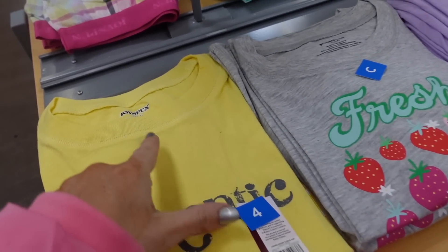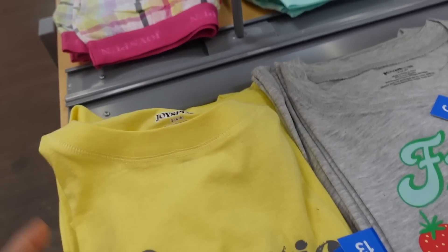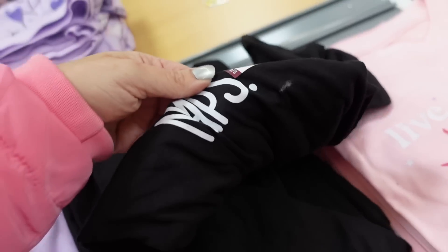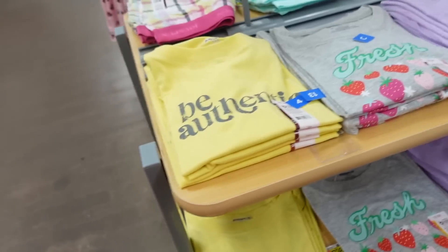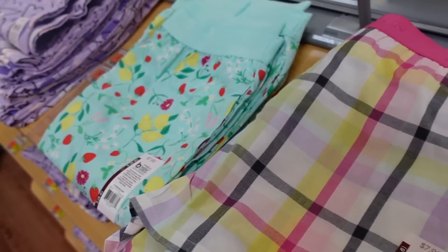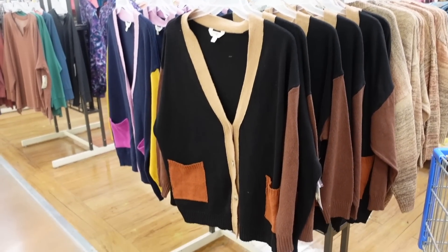New t-shirts and shorts out for spring and summer from Joy Spun. These have a crew neckline and a soft stretchy t-shirt feel. Graphics include 'Be Authentic' in yellow and blue, 'Fresh' with strawberries, 'Joyful' in purple, 'Weekends' and 'Coffee and Naps' in pink with a sun. They're $7.98. Matching shorts with an elastic waistband in a soft flowing material — plaid, strawberry, and purple — are also $7.98.